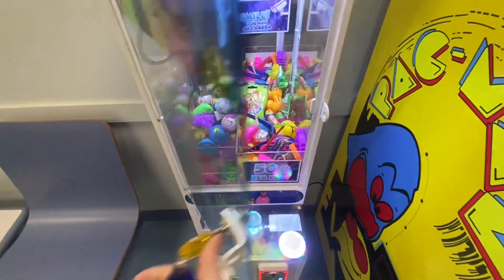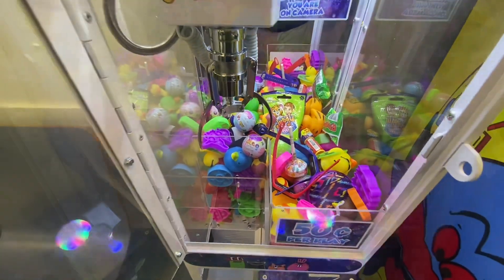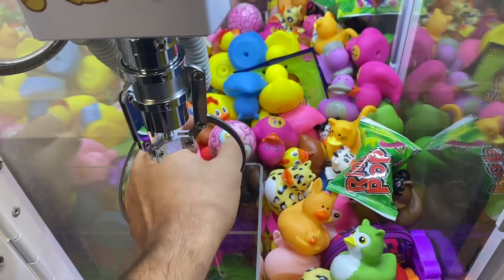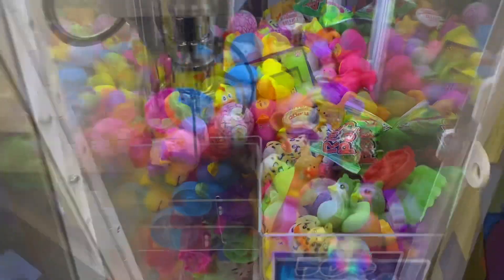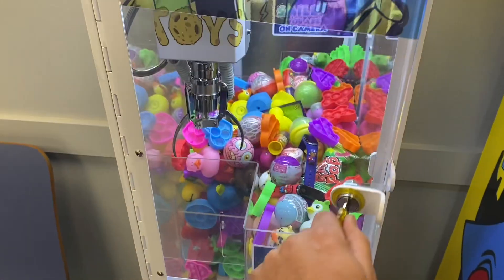Now we're going to jump over to the Mini Claw. I'm going to go ahead and restock this thing. I added a whole bunch of ducks, and now I'm going to put some of these better prizes on top of the ducks, and then we'll put some poppets on top of that. Filled up big time again.